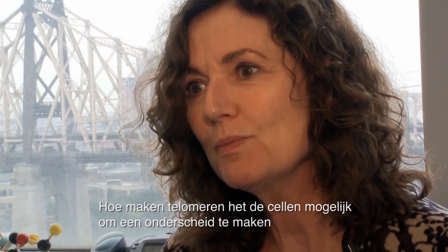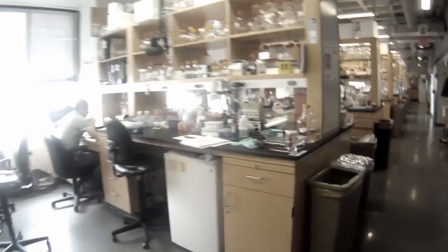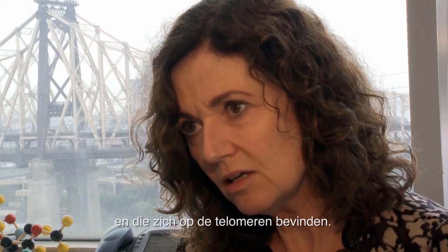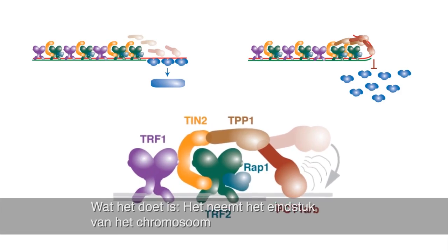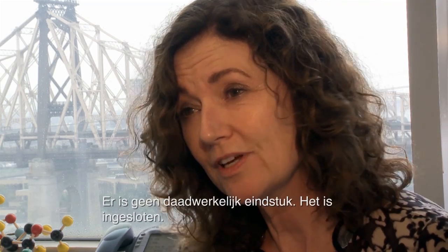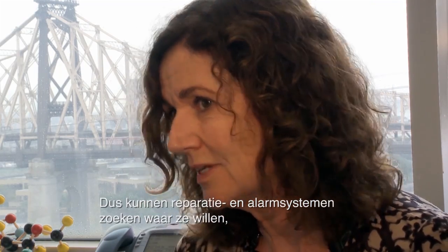How do telomeres allow cells to make this distinction between broken DNA and the natural ends of chromosomes? My lab and a number of other groups worked out this problem, and we identified a group of six proteins that hang together and sit on the telomere, and we termed this group of proteins Shelterin. What Shelterin does is take the end of the chromosome, loop it back, and tuck it into the DNA. What Shelterin does is hide the end — there really is no end. It's tucked in, so that these repair pathways and the alarm system can look all they want, but there is no end to be found at the telomere.